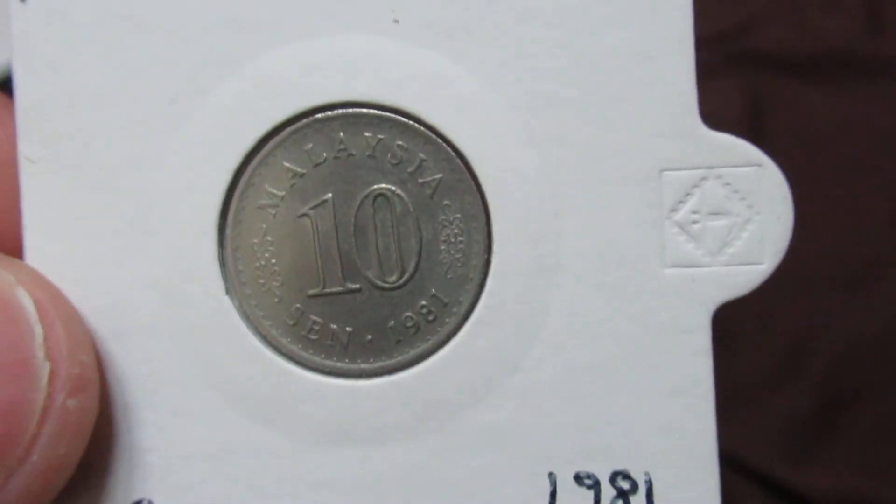My only coin from Malaysia — 10 cent from 1981.